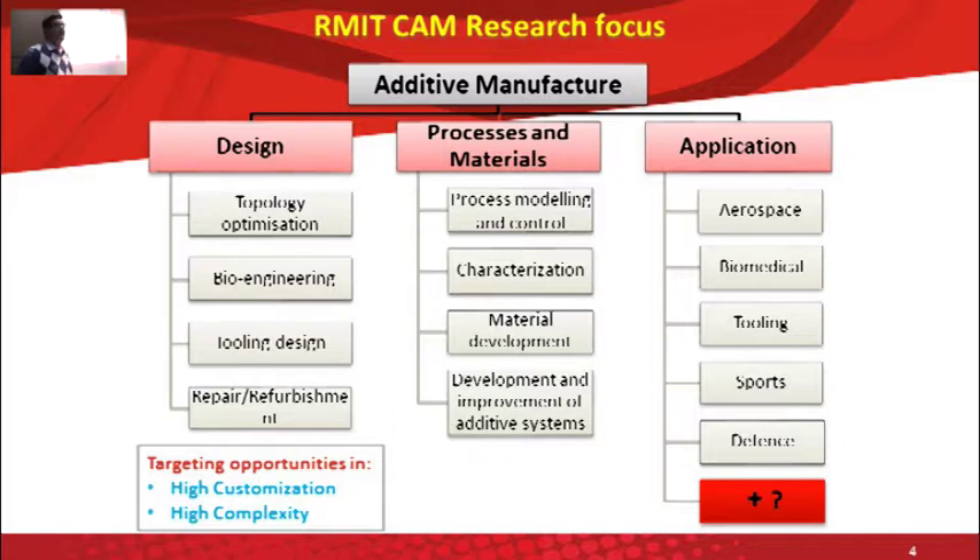There's also a group working on optimizing the processes — all the 3D printing technologies that we have are commercial machines, but we work very hard on optimizing process parameters to get an optimum output. There's also a group working on developing new alloys, for example, as we saw in one of the presentations, titanium 64 is not the most desirable material for biomedical implants because of the toxicity introduced by aluminum and vanadium. So there's a group working specifically on developing alloys for biomedical applications to avoid those bad effects from the implant material itself.